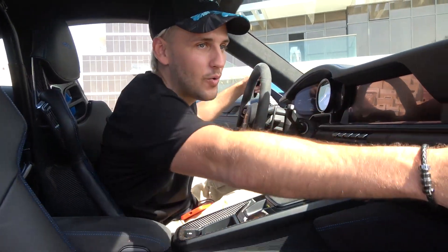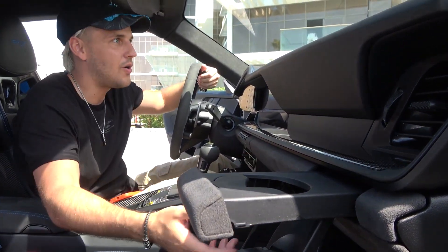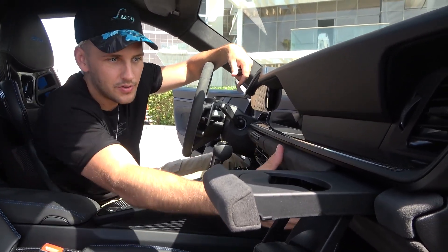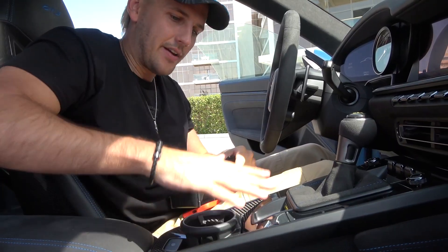Over here you have a hidden compartment which is a cup holder. I was thinking, why does the passenger get a cup holder and not me? But it turns out there's one on the driver's side too — open like this and now I have a cup holder.